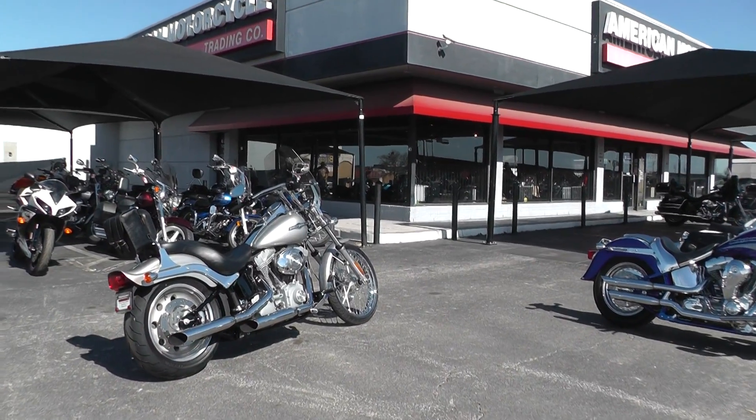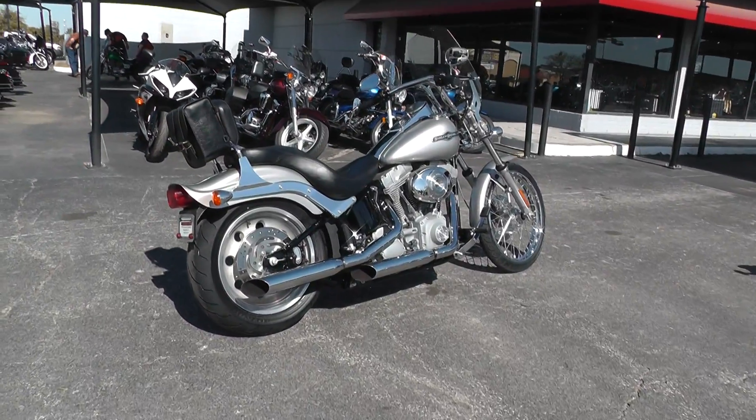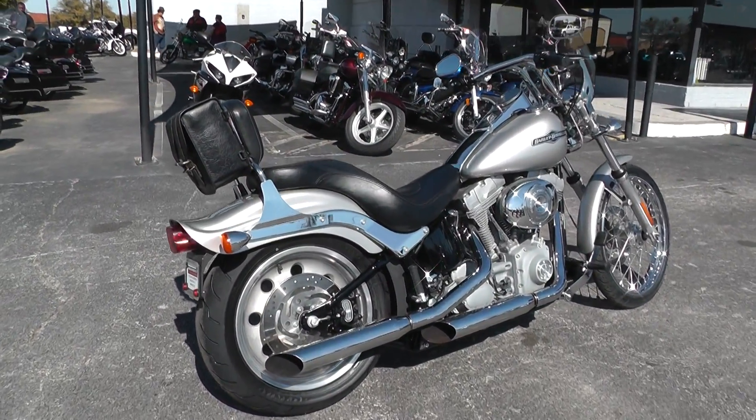Hello folks, Geno here with American Motorcycle Trading Company in Arlington, Texas. Today I've got a really clean 2006 Harley-Davidson Softail Standard I want to show you.